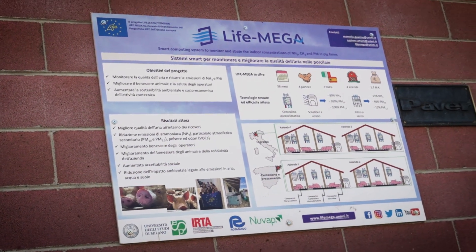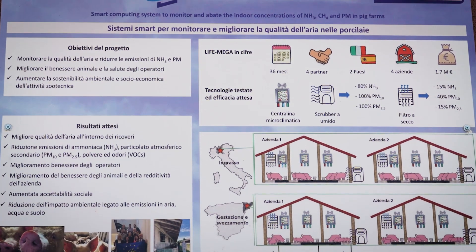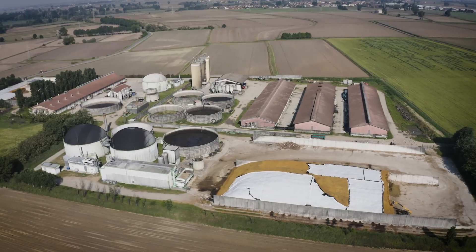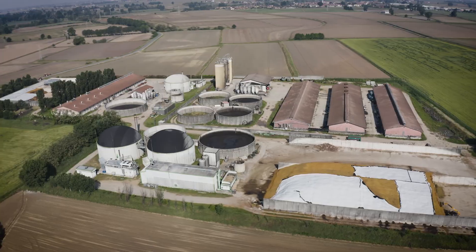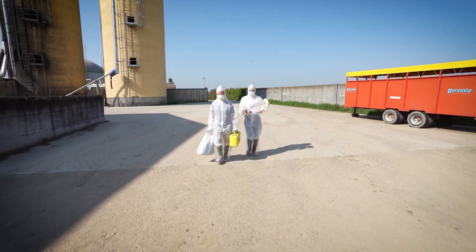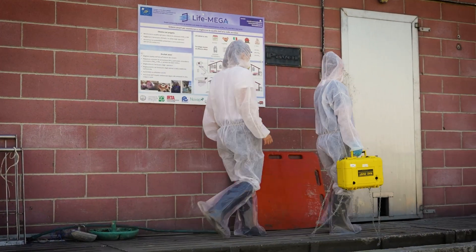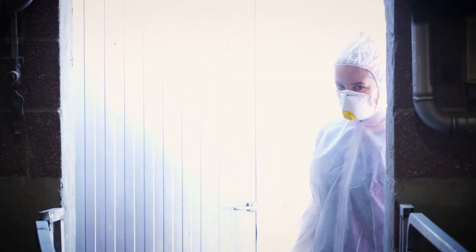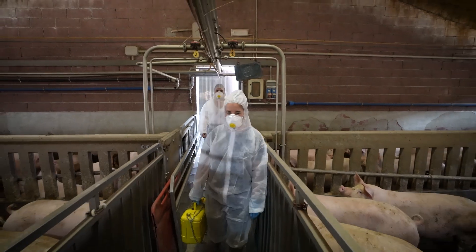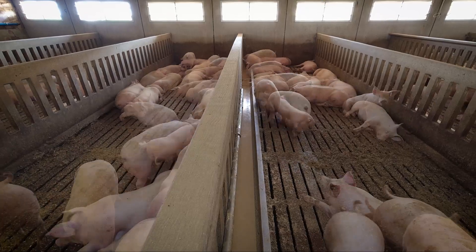The LIFE MEGA project aims to reduce the concentrations of ammonia, particulate matter, greenhouse gases, and odors inside piggeries. During this virtual tour we will show you two different air treatment technologies currently installed in a pig farm in the province of Pavia, that operates under natural ventilation. By reducing the concentrations of indoor pollutants, not only is greater well-being for animals and operators ensured, but also the emissions released into the atmosphere are lowered.